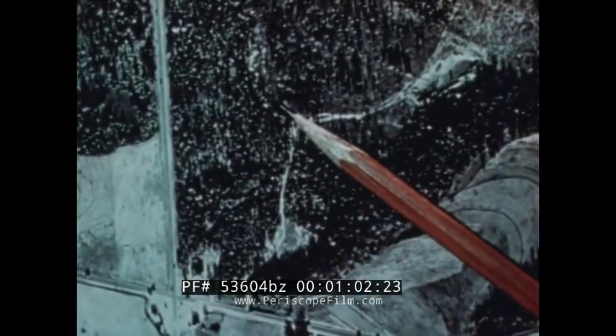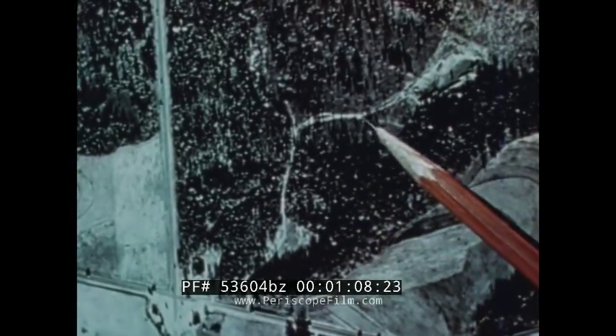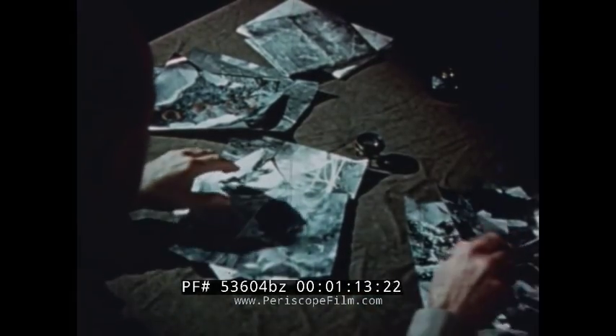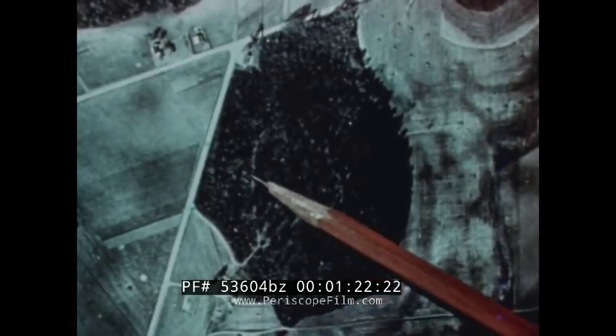The extremities of roads are the first thing the enemy will investigate. Dead ends or turnarounds must not exist in the immediate vicinity of the bivouac. An abrupt road end always arouses suspicion. Here is a deadly clue for the enemy — it will be obvious to him that many vehicles have traveled the road to the bivouac area while few have gone beyond it.